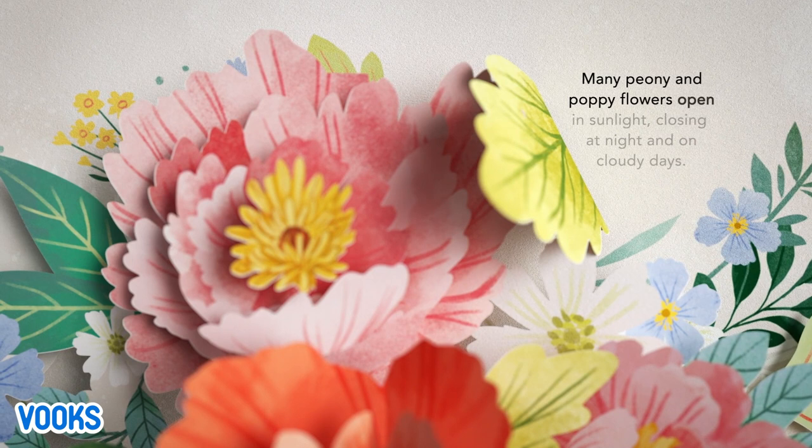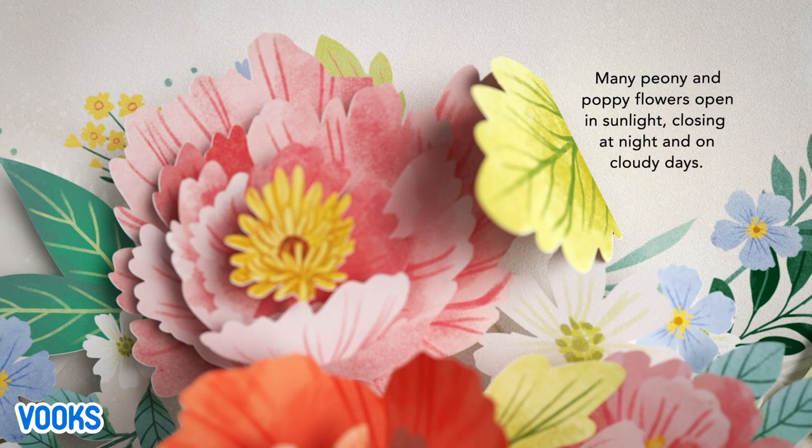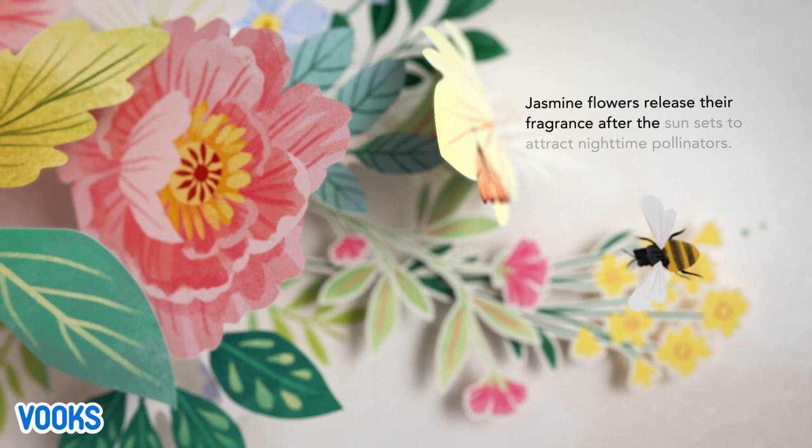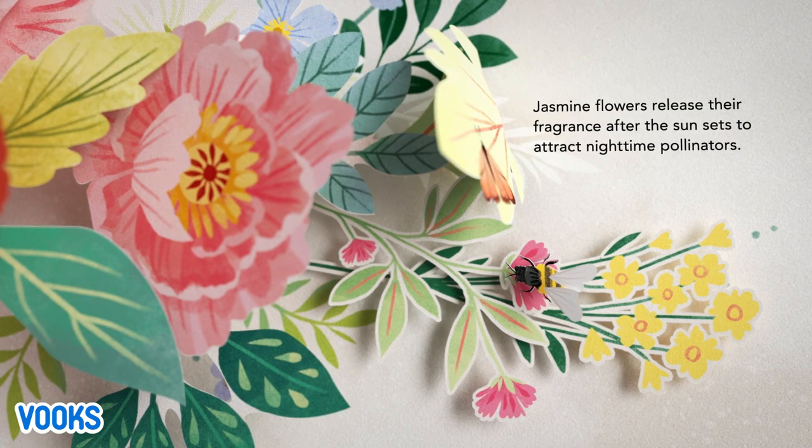Many peony and poppy flowers open in sunlight, closing at night and on cloudy days. Jasmine flowers release their fragrance after the sun sets to attract nighttime pollinators.